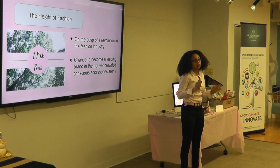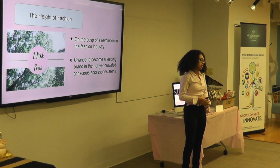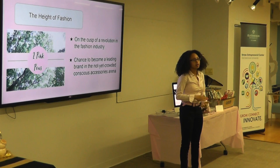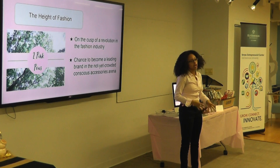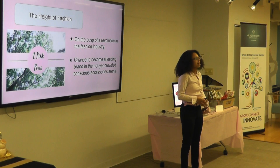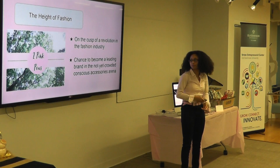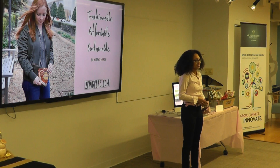We are on the cusp of a revolution in the fashion industry. Not only do people want things that are pretty — they want things that make the world a better place. Two Pink Peas is poised to become a market leader in this area, and has the possibility to shake up the accessories industry. While the clothing industry is starting to catch on to sustainable and ethically made concepts, accessories are far behind, and we are very much ahead of the curve. Thank you so much for coming today. It was a pleasure speaking to you.